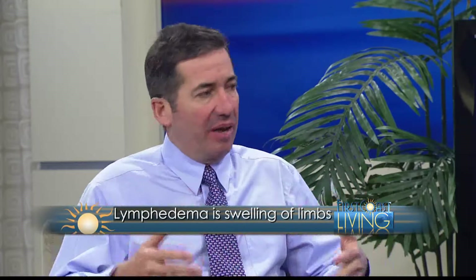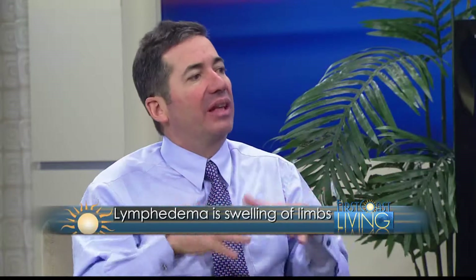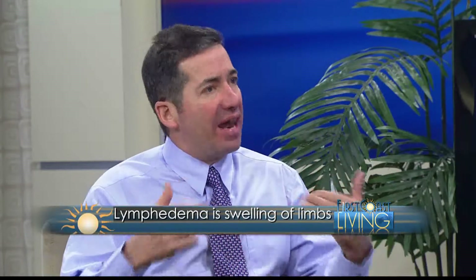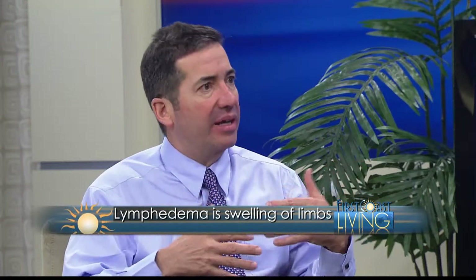In our body we have arteries that send blood out and veins that bring it back, and we have nerves. We also have something called the lymph system. The lymphatics collect a circulating fluid around the body that collects bacteria, waste, and infections, and helps us process and fight them. When a person has lymphedema, the lymph system is not working properly and the ability to collect that fluid is not working well.